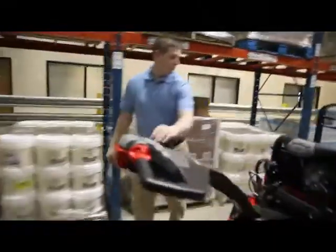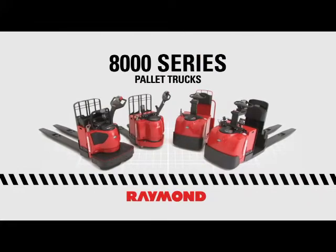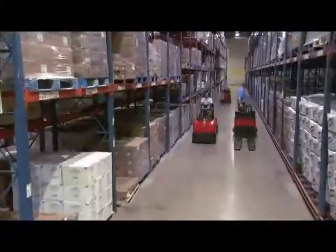Running a successful warehouse means doing more, way more, and with Raymond 8000 series pallet trucks, you'll have what it takes to get the job done.